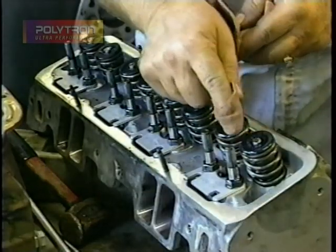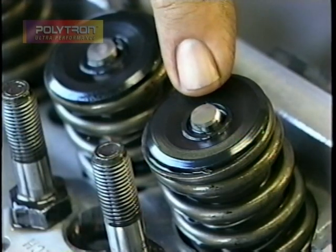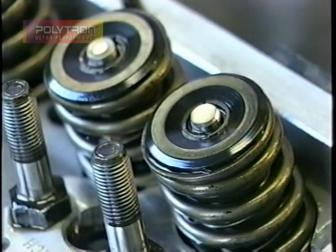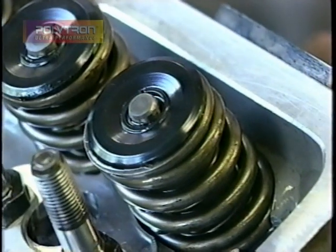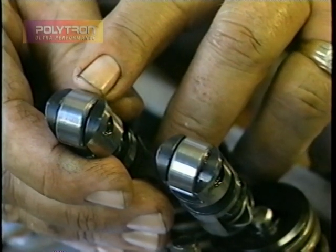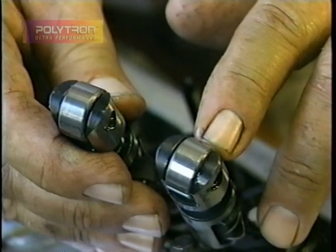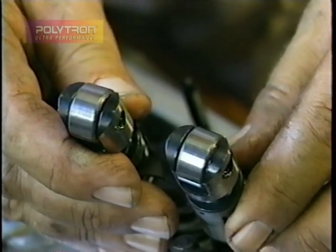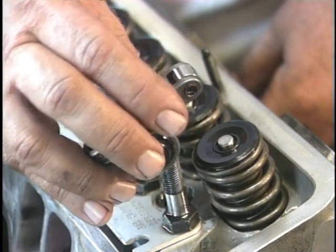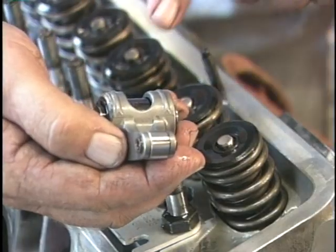Look at the top of one of these valves — you can see that the Polytron has eliminated the wear on the top of the valve where the rocker arm hits. There's virtually no wear at all. Look at these rollers — they're absolutely at a mirror finish. There's virtually no wear taking place at all, and these rollers take a lot of force on top of the cam lobes. Let's take a look at one of the rockers that ride on top of the valve. Notice how perfect the roller tip is — there's absolutely no wear at all.